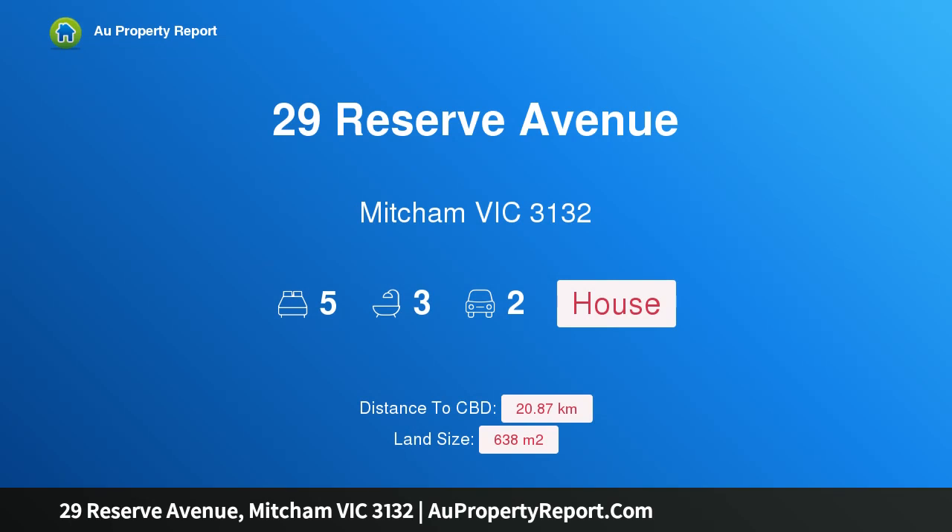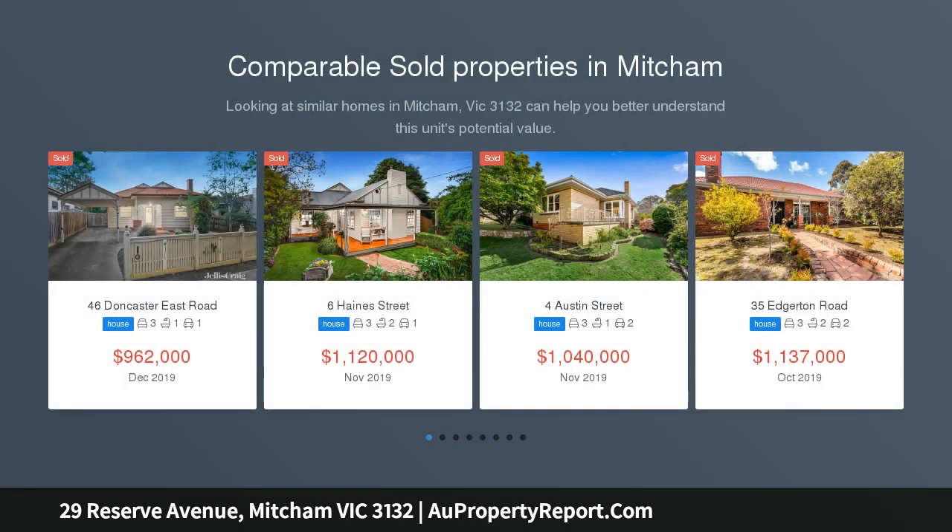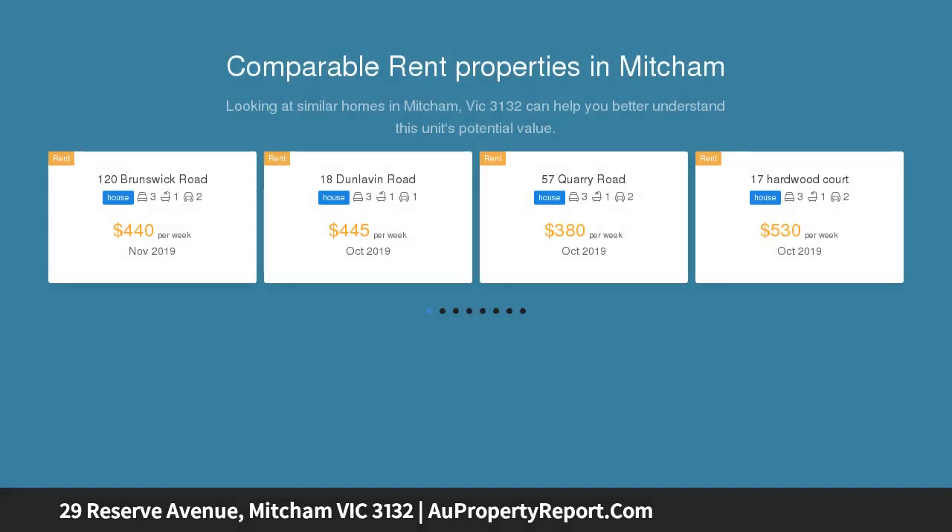Hi, I am glad to introduce Property 29 Reserve Avenue, Mitchum, Victoria 3132. Incredible family space, resting on a prized corner with Simpson Park directly opposite. This appealing family home delivers style, space and an incredible location in equal measures.